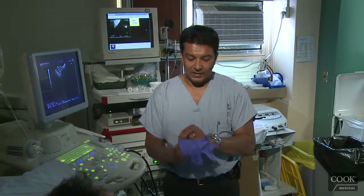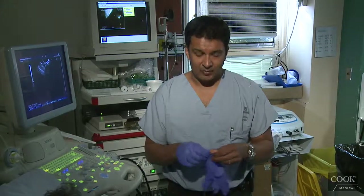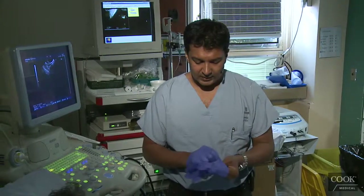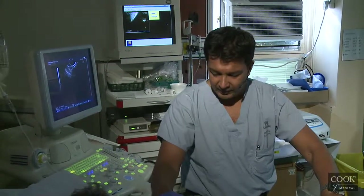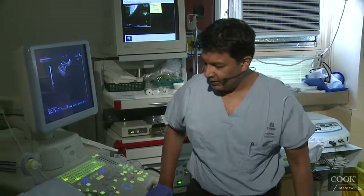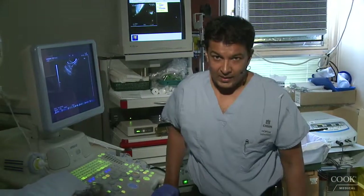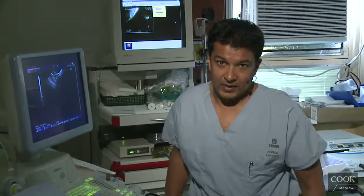This is an elderly lady who had sepsis and they found a cystic lesion in the head of the pancreas. She's probably about 75 years old. I didn't even consent her for FNA because I know there's no way I'm going to FNA a cystic lesion in the head of the pancreas of a 75-year-old lady until a surgeon tells me it's going to change something.